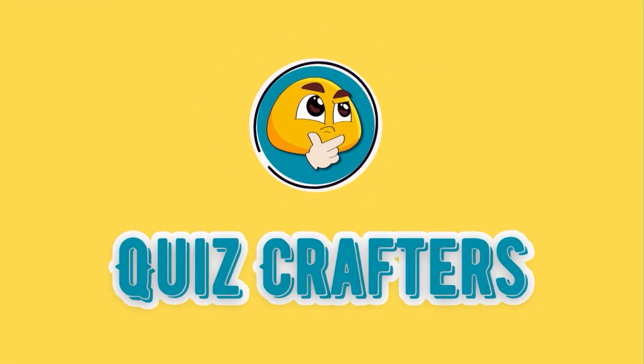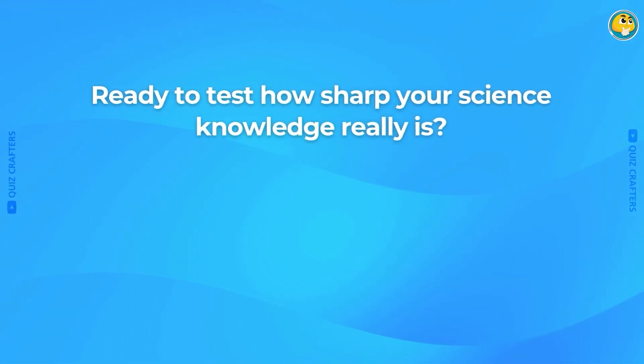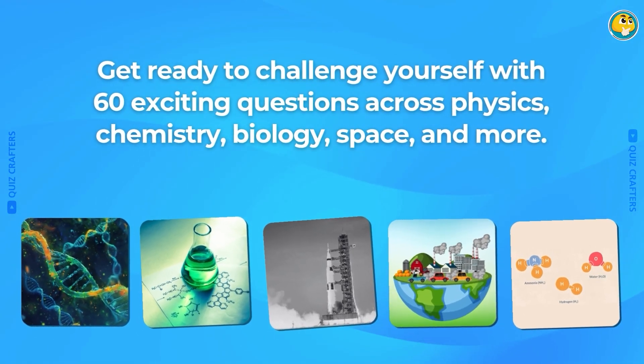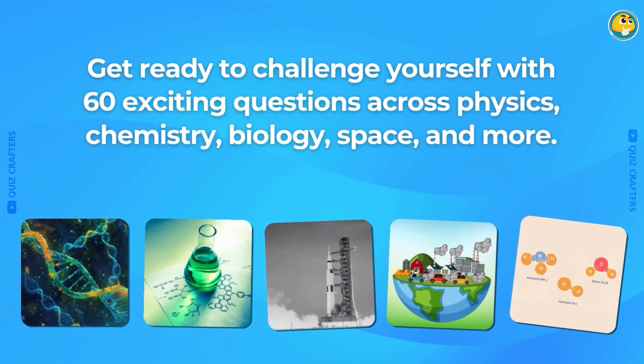Welcome back to QuizCrafters. Ready to test how sharp your science knowledge really is? Get ready to challenge yourself with 60 exciting questions across physics, chemistry, biology, space, and more.